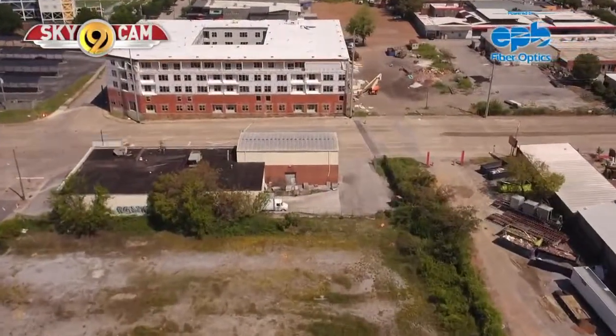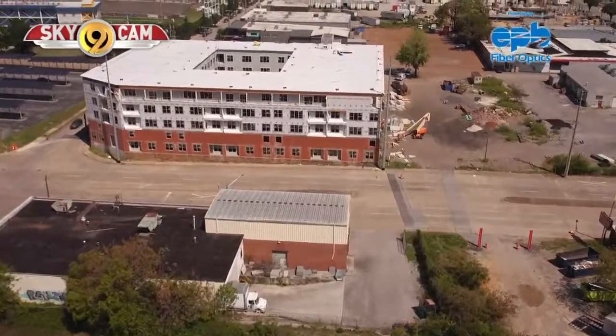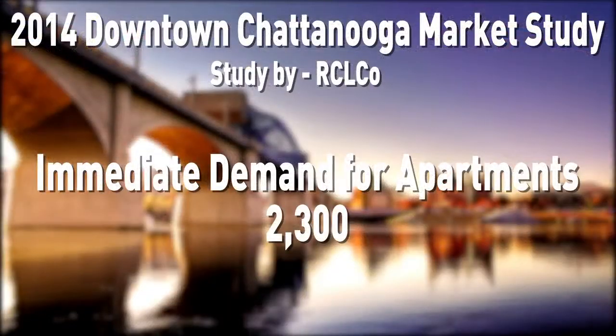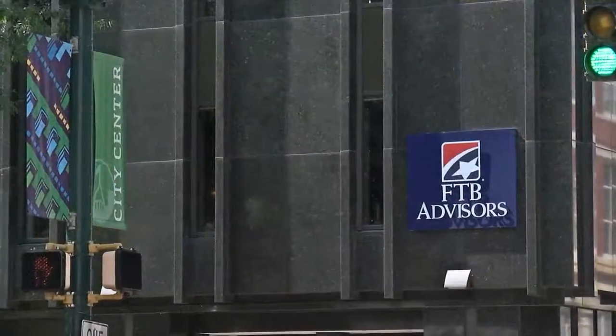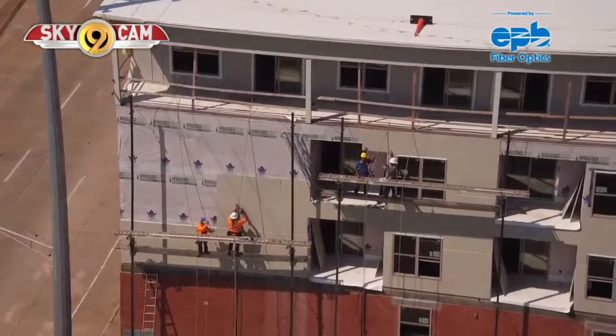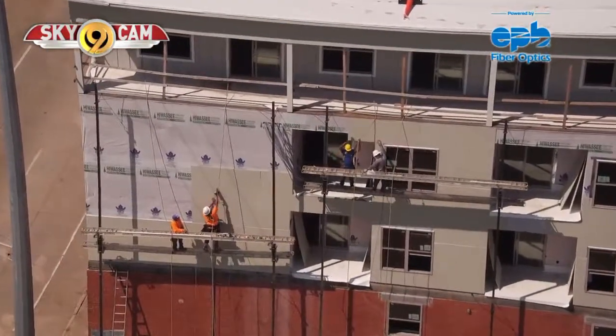The River City Company has commissioned studies in recent years that show a need for more downtown housing. In 2014, RCL Co. conducted a downtown Chattanooga market study that showed, among other things, 2,300 apartment units could be filled immediately, with that number growing by at least a couple of hundred for the foreseeable future. And the student housing need was even higher than that number.